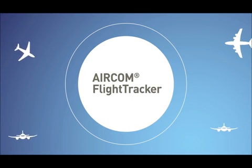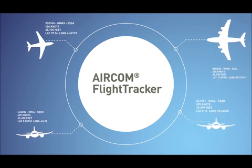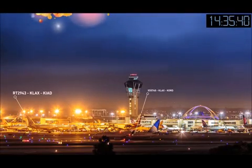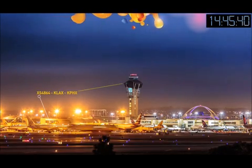Aircom Flight Tracker is a ground-based software system that guarantees regular flight position updates and requires no modification to aircraft. It works by gathering data from multiple sources and works globally, filling in gaps between any ANSP tracking.